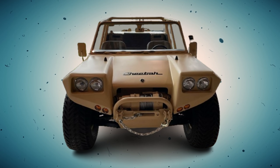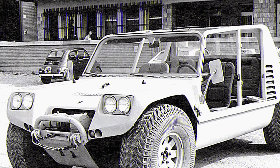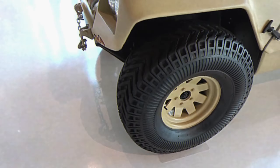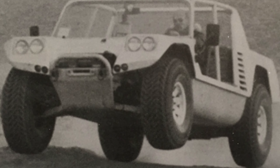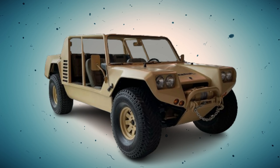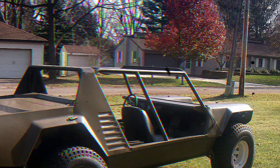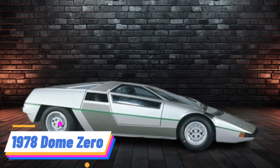1977 Lamborghini Cheetah. Lamborghini's Cheetah was an early attempt to enter the off-road vehicle market, a significant departure from its usual high-performance sports cars. With a rear-mounted Chrysler V8 engine and a fiberglass body, it was designed for military applications and the civilian off-road market. However, its performance and handling were not up to Lamborghini standards, leading to its quick demise. The Cheetah project did lay the groundwork for the Lamborghini LM002, the company's successful venture into luxury SUVs, revived in spirit with the modern Urus.